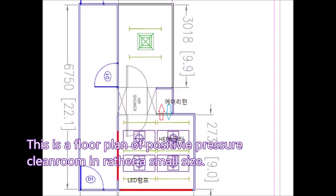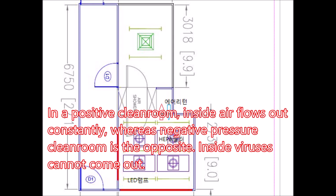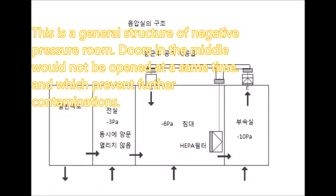This is a floor plan of a positive pressure room in a small size. In a positive clean room, inside air flows out constantly, whereas a negative pressure clean room is the opposite — inside viruses cannot come out. This is the general structure of a negative pressure room.